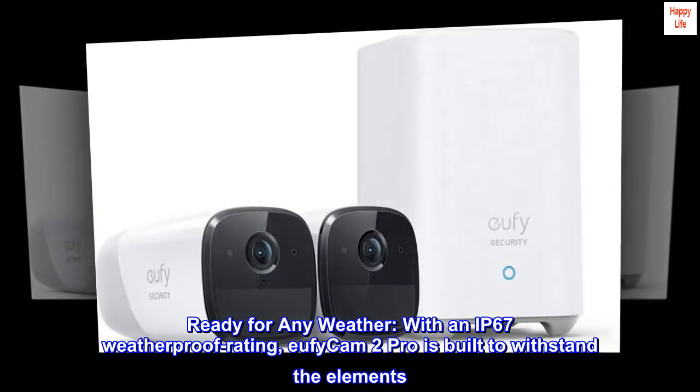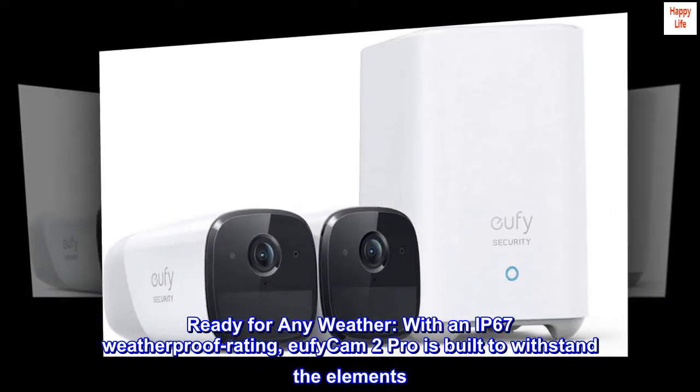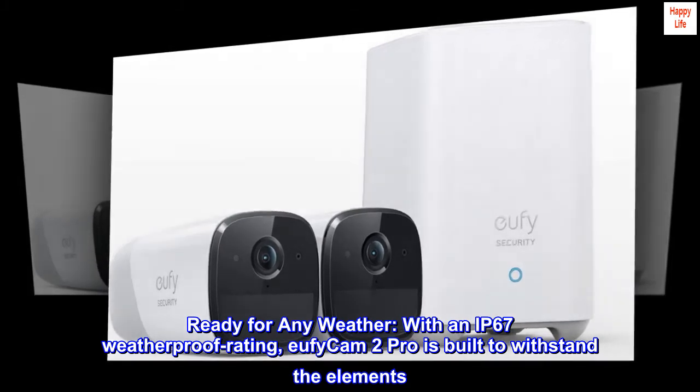Ready for any weather. With an IP67 weatherproof rating, EufyCam 2 Pro is built to withstand the elements.